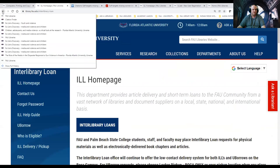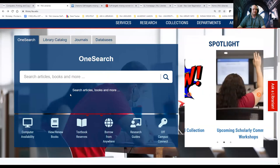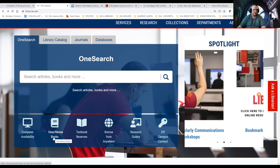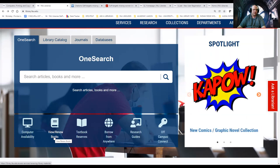From your account you can also renew your books online. As I showed you, once you're logged in to your account you can manage all of this.